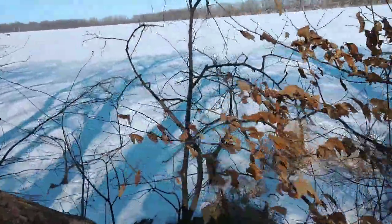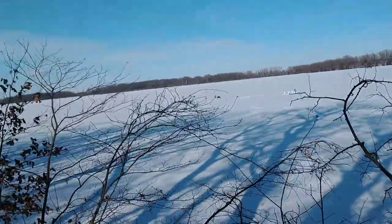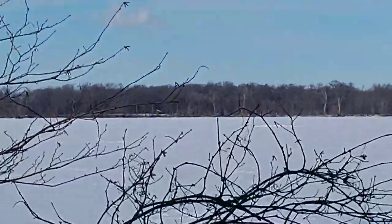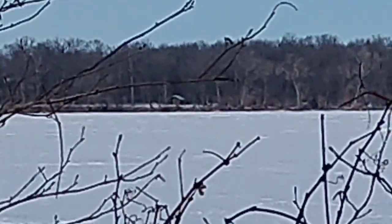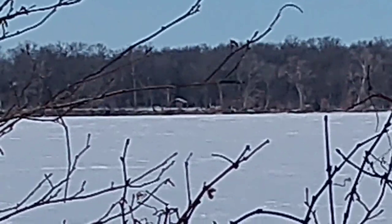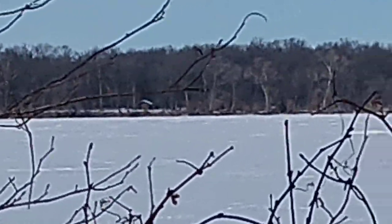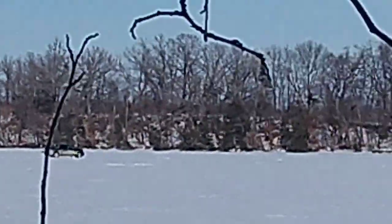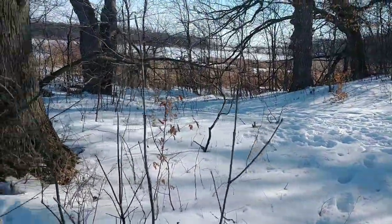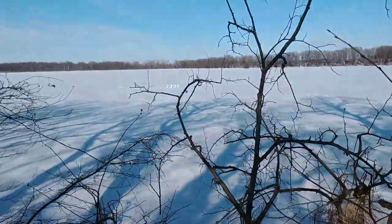Oh, there it is. Let's see if I can zoom in and get a steady shot. There it is — I don't know if you can see that little patch of white, but that's a roof. So the trail goes all the way along the lake, all the way back through here. Not bad.